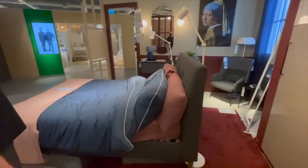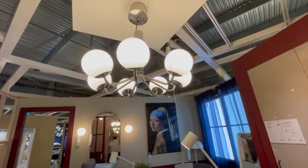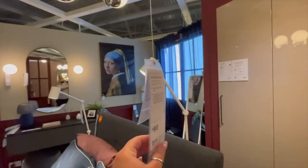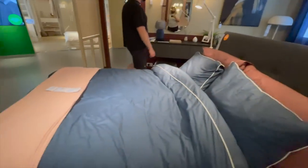One thing I'm pretty sure is new is this light — they had loads of globe lighting styles, including a massive chandelier one and a couple of little wall lights. That was 90 pounds.